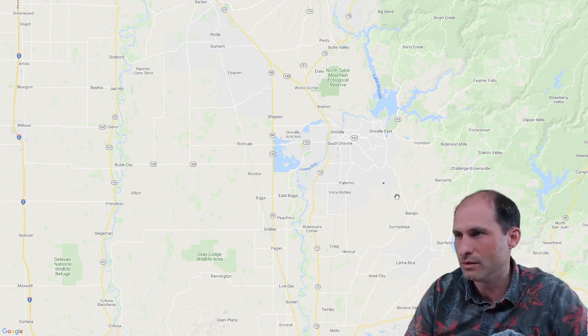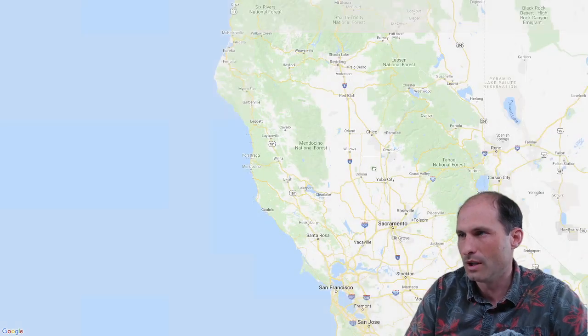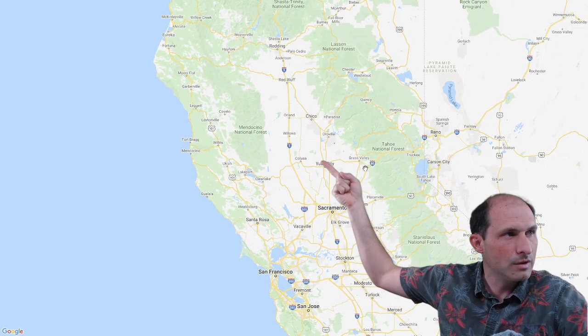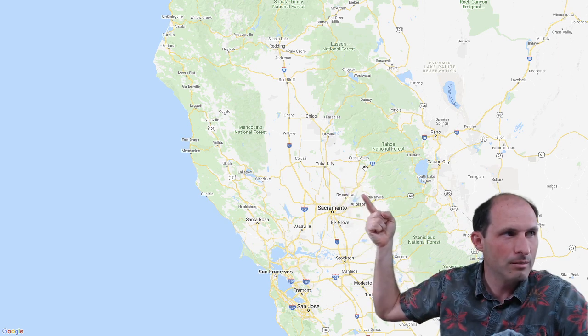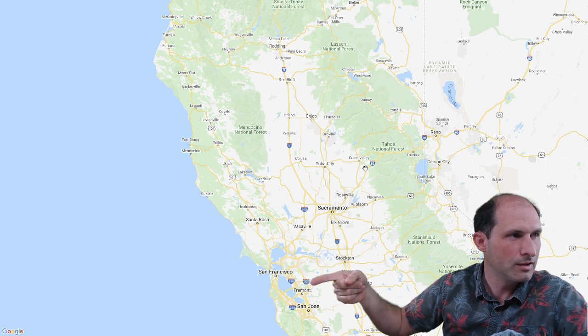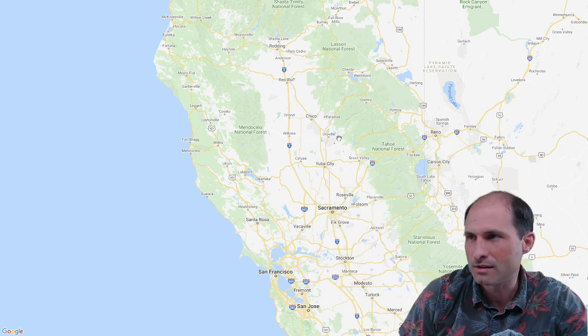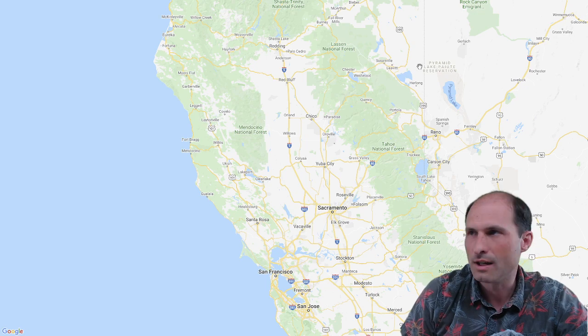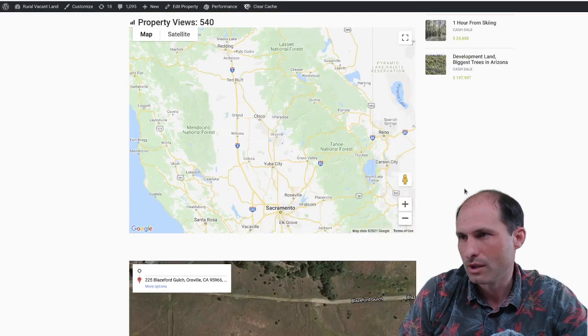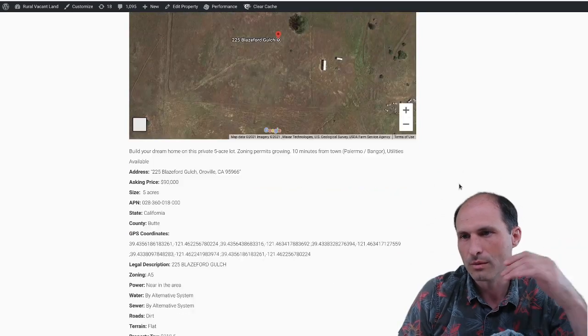Going down to Yuba City — I was thinking Sacramento. But here's the property, here's Yuba City, here's Sacramento. And I've had properties all along here. Here's San Francisco. So this property at $90,000 — nice green, easy to grow, not covered in trees, you can go plant stuff on it. I think it'll get some attention; somebody will go for this one.